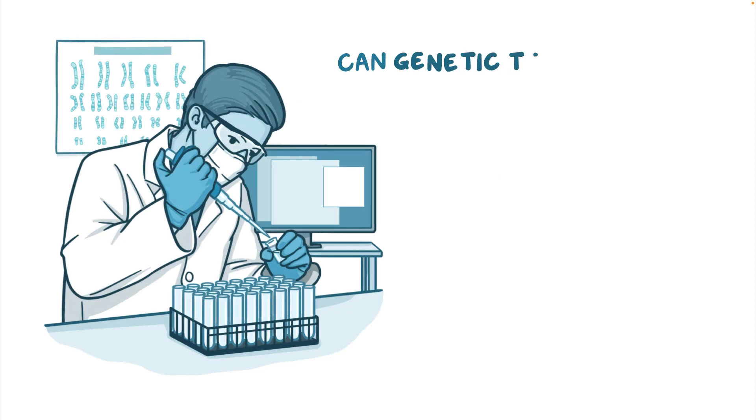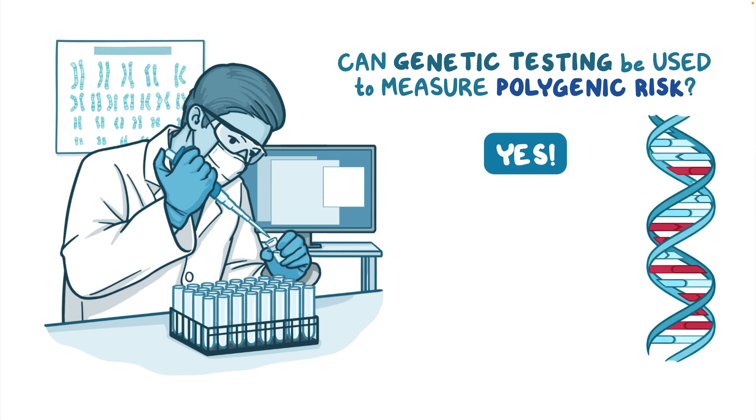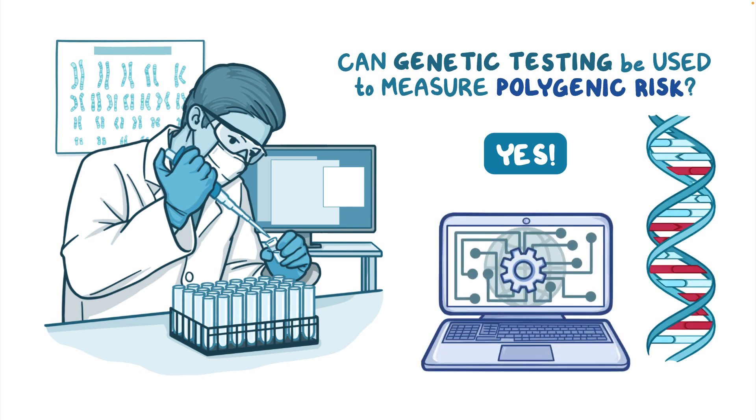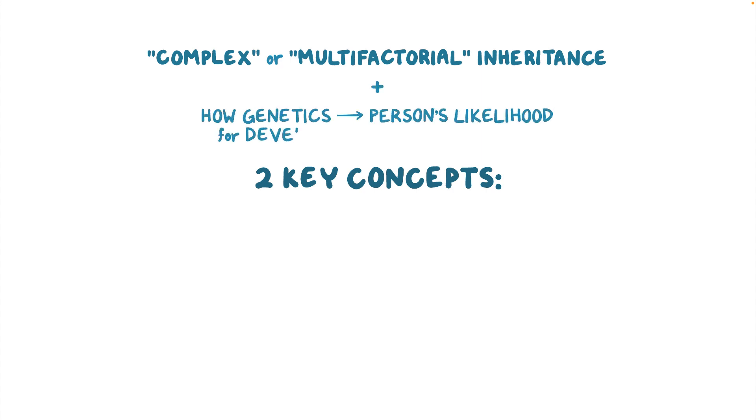Can genetic testing be used to measure polygenic risk for a health condition? The answer is yes. After decades of genetic testing for monogenic conditions, new technologies now allow us to use genetic testing to estimate a person's risk for polygenic conditions. Before discussing how genetic testing works, let's learn about two key concepts for understanding how these conditions are inherited.